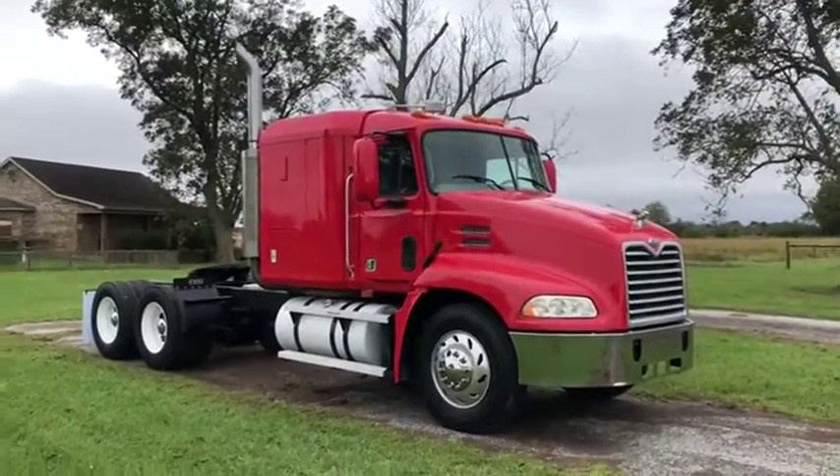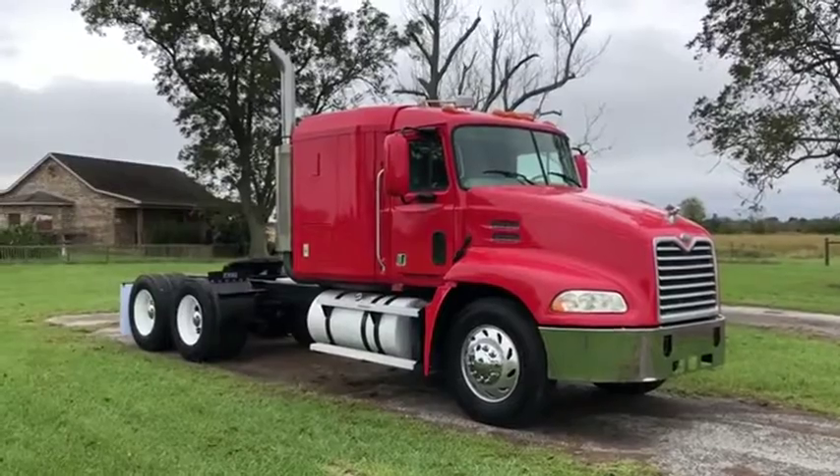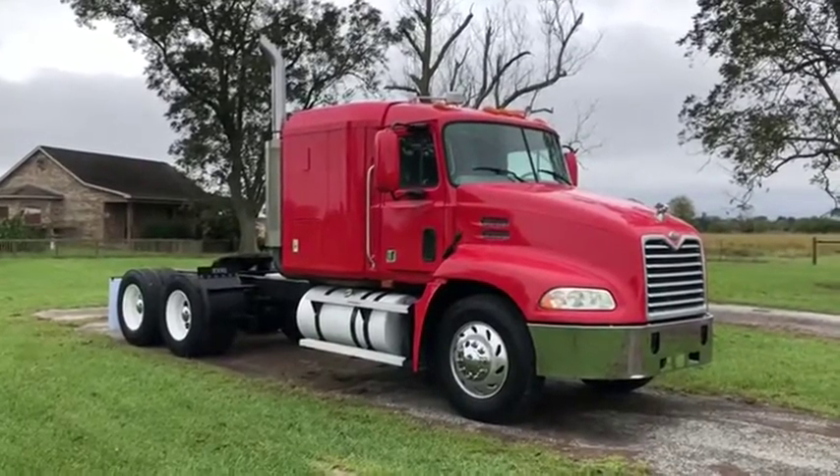When our auction starts, you're going to find this 2000 Mack CX613 with that 427 horsepower Mack engine. Coming up at Southwest — thank you.